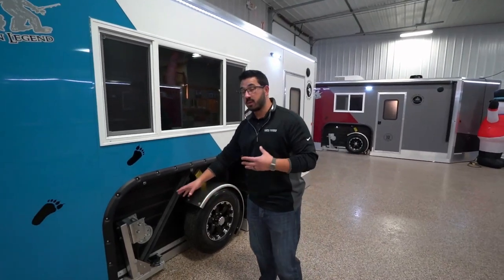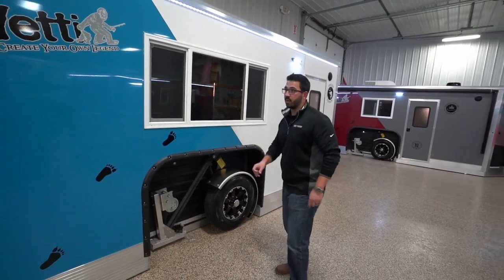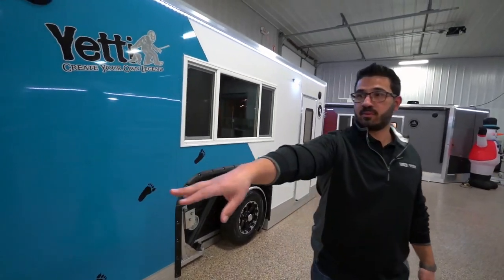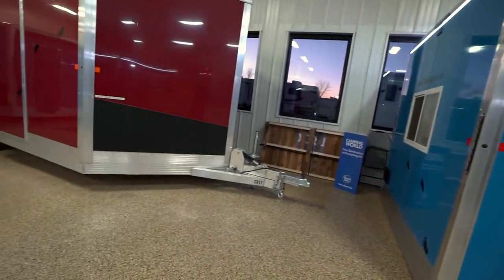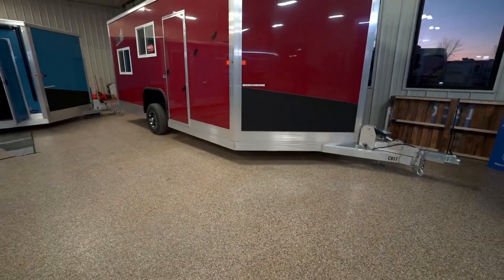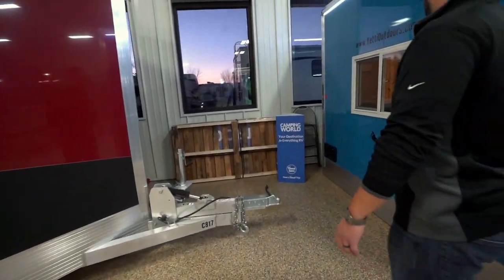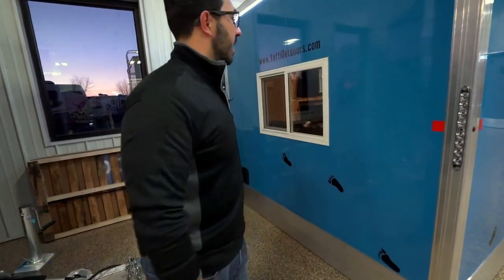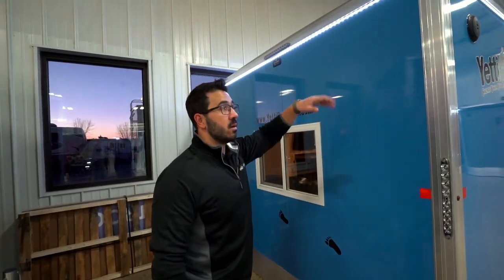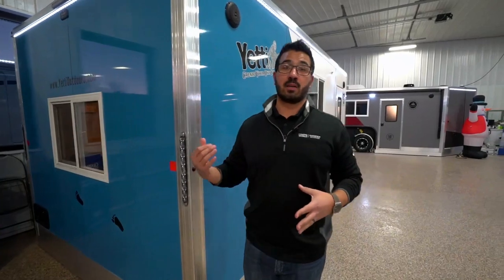You have a hand crank on this one. You can get power options on the Yetis too, but that will lift it up. So then it just tows like a normal travel trailer right down the road. Get to your destination, drop it down, you're good to go. You can see the marker lights on the back and then the window here too, plus more LED lights. Folks, this is an absolutely fantastic ice house.